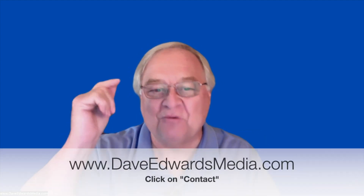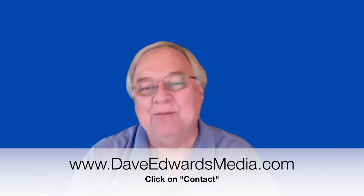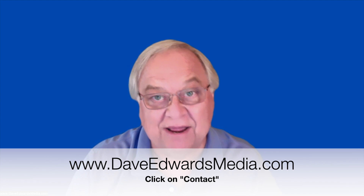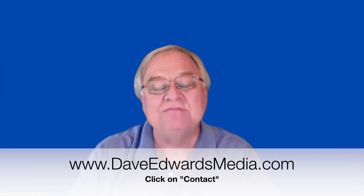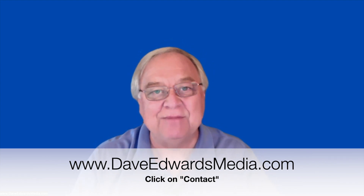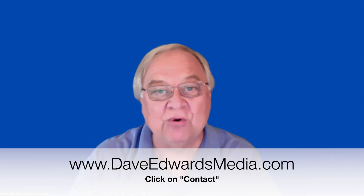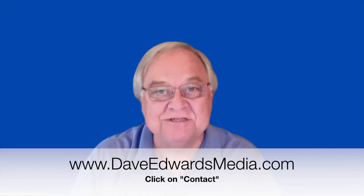I'd love to hear if you have other ideas for storing and recalling information from things that you read. Post a comment below because we can learn from each other. Evernote is my digital brain. Sign up for my weekly newsletter on productivity, leadership, and management issues — and tips about Evernote, too. Go to my website, DaveEdwardsMedia.com, click on the contact page and we'll sign you up. More Evernote tips and tricks coming up soon. Thank you.